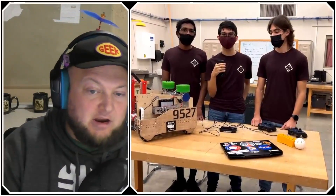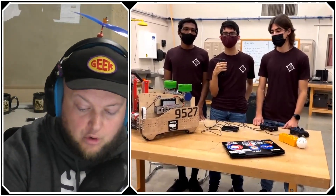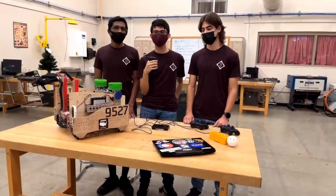Hello everyone, for First Updates Now, I'm Tyler Olds and you're watching Behind the Bot, where we dive deeper into FTC robots. Today I'm here with team number 9527, Rogue Resistance, coming out of Texas.